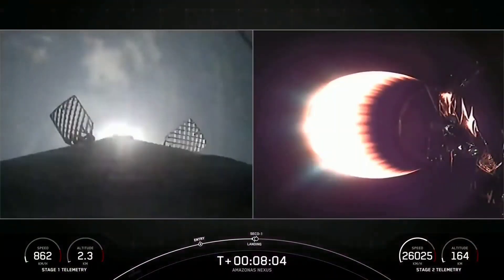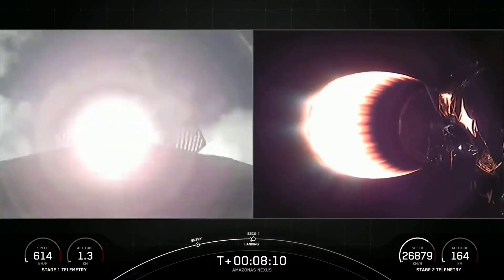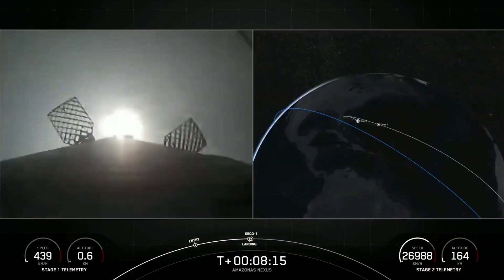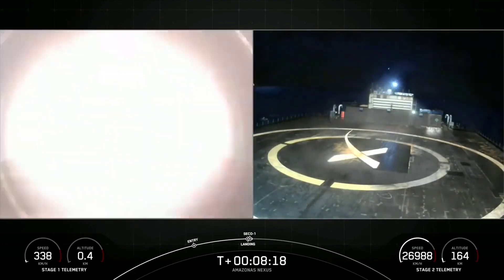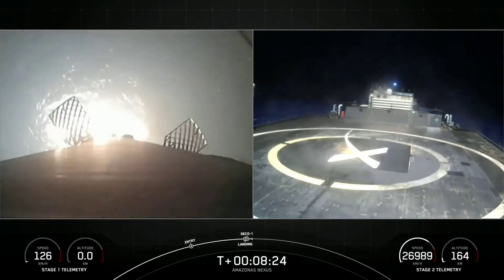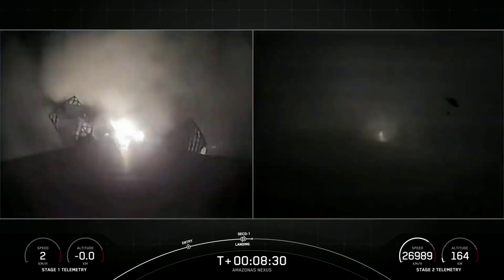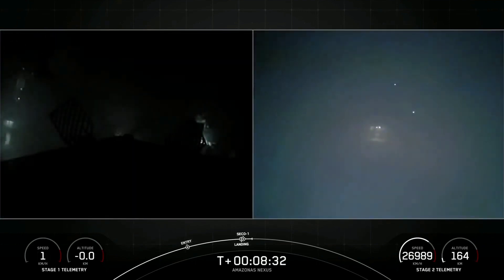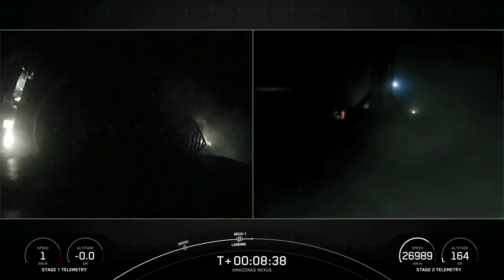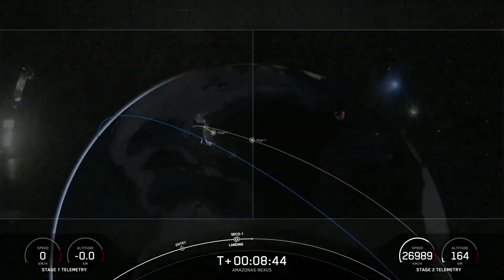Stage 1 landing burn. The Stage 1 landing burn has begun, and in just a couple of seconds we will shut down the MVAC engine on the second stage. Now we're awaiting confirmation of nominal orbital insertion for the second stage. Nominal orbital insertion — good call-outs. And hopefully you heard it through the cheers in the background: that landing marks SpaceX's 170th recovery of an orbital-class rocket.